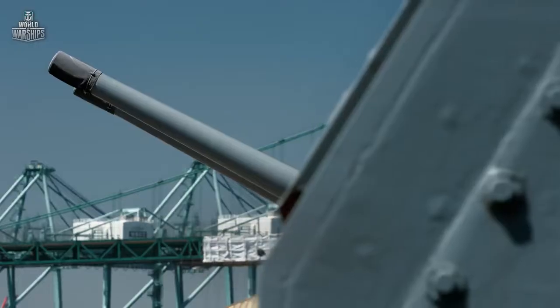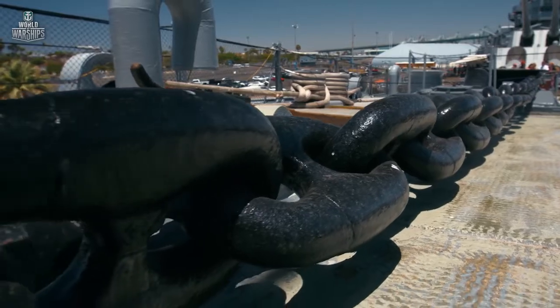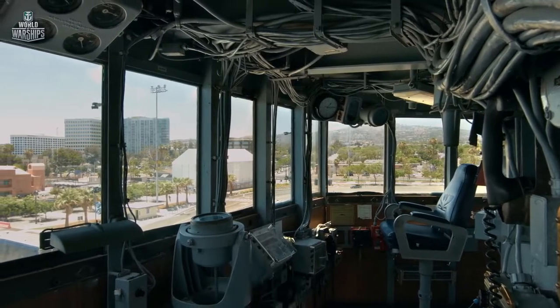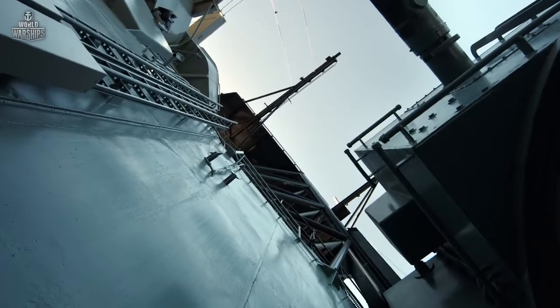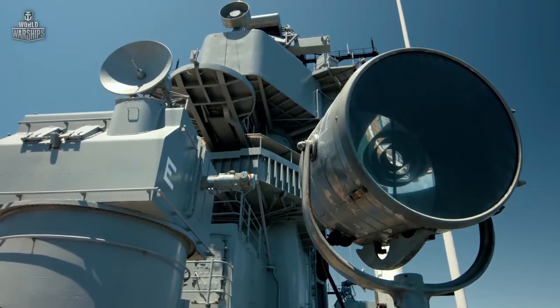They put about 140 20-millimeter and 40-millimeter anti-aircraft guns on the ship, and the carriers loved them because they were able to protect the carrier. When Iowa was still under construction, the Americans realized she would play a secondary role in battles against the Japanese fleet, as aircraft carriers were becoming the main striking force of the Navy. But a giant like Iowa still played a worthy role in World War II.